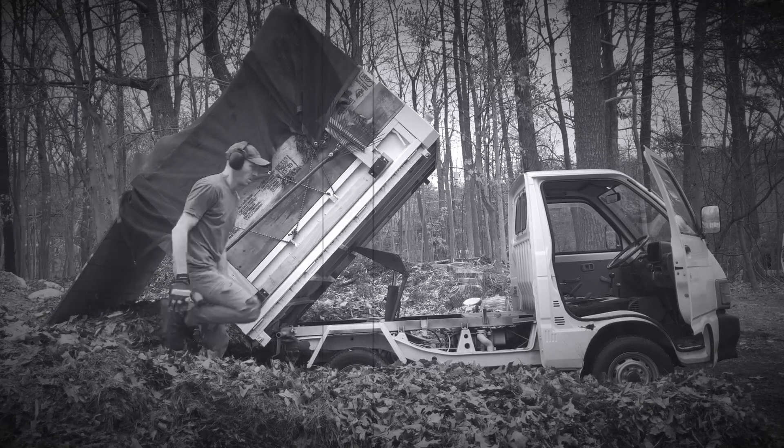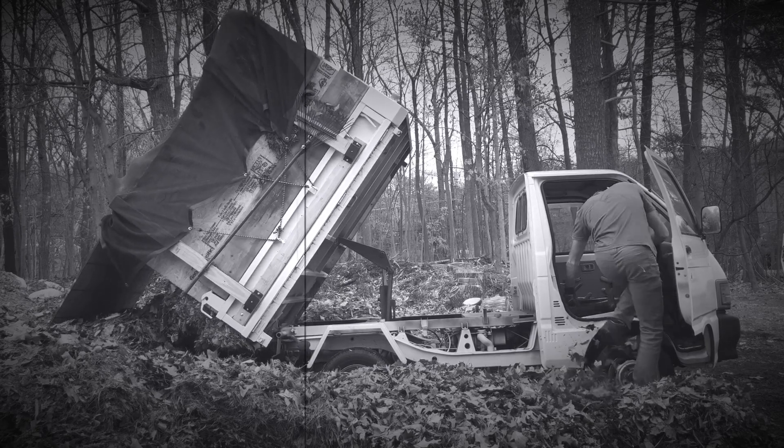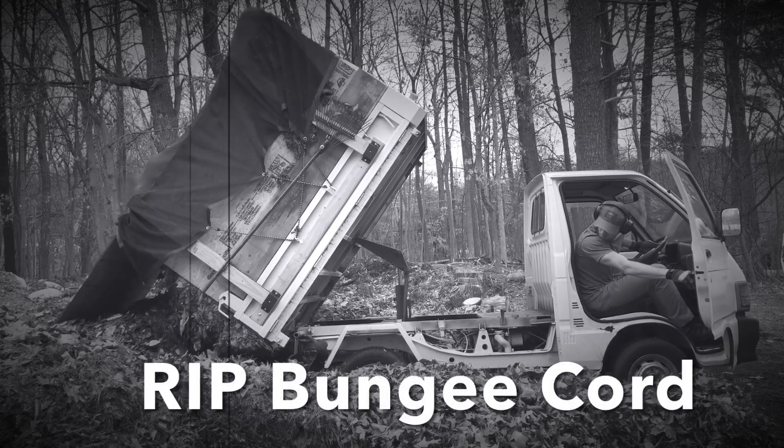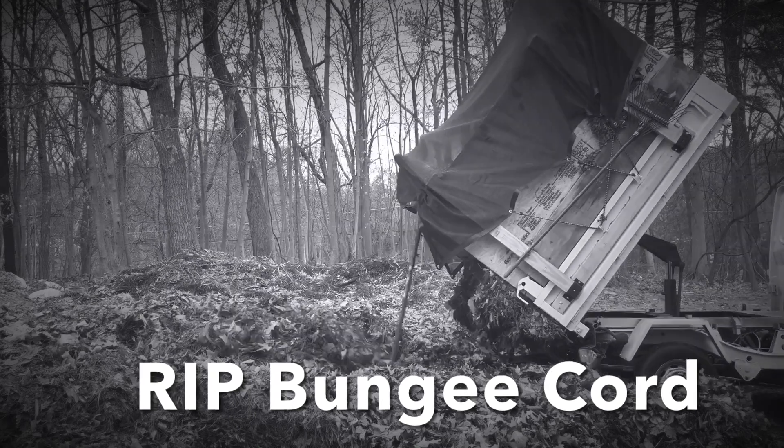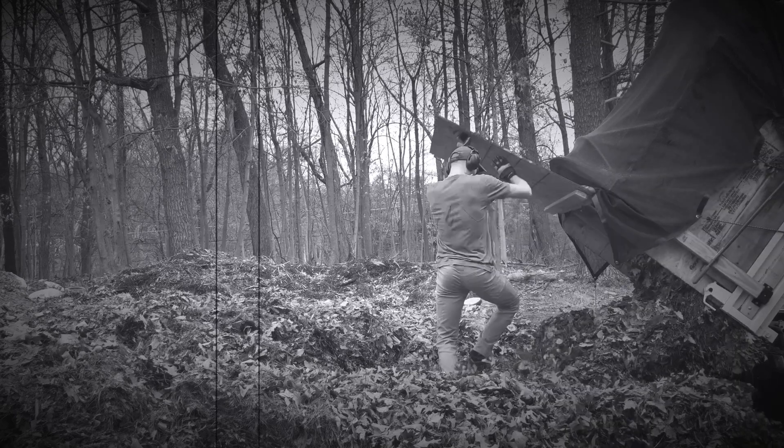During the recording of this shot, unfortunately, we lost a bungee cord into the leaf pile. Rest in peace, dear bungee cord. You were a bungee of few words, but you did your job without complaining. Rest in peace.